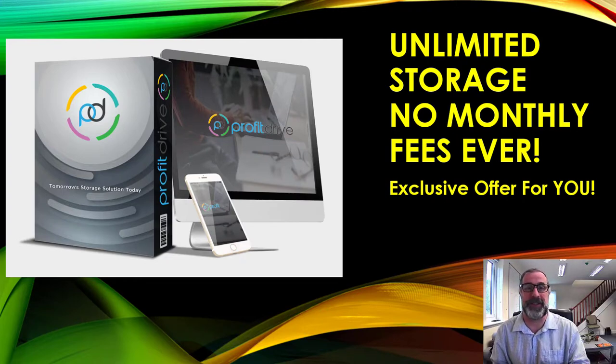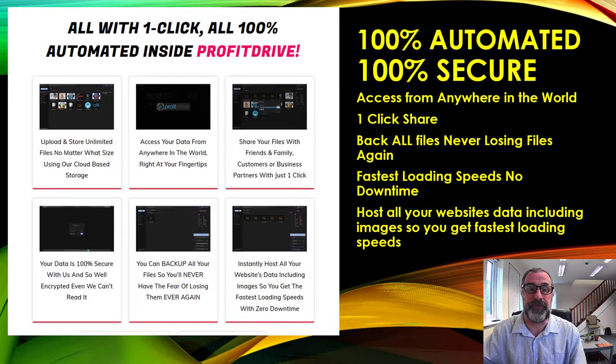This is an exclusive offer — tomorrow's storage solution today. Every single person in the affiliate internet world and everyone who has a website needs storage, not just to host the website but for all the images, files, and everything, so that the website will actually load a lot quicker if you have everything on Profit Drive. It's a great product and I'm going to show you various ways to make money with it as well.